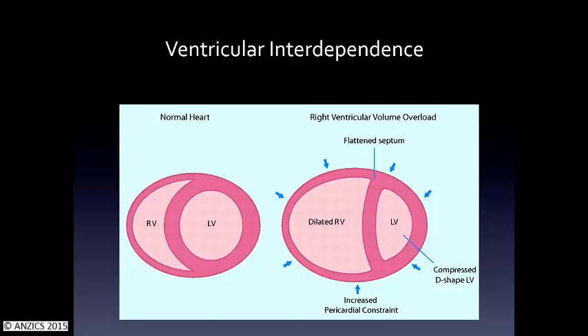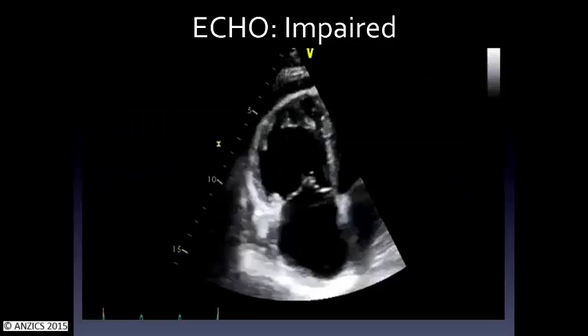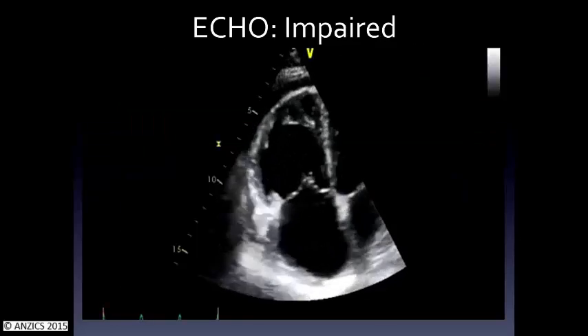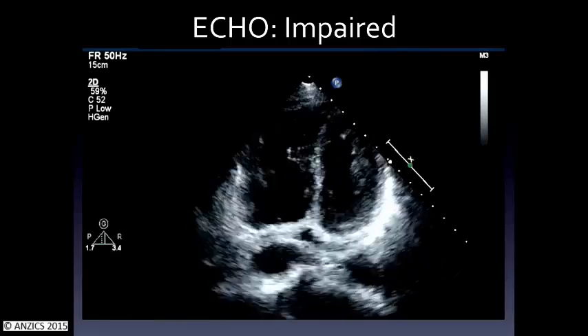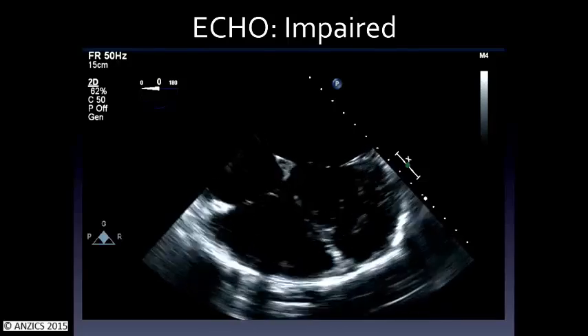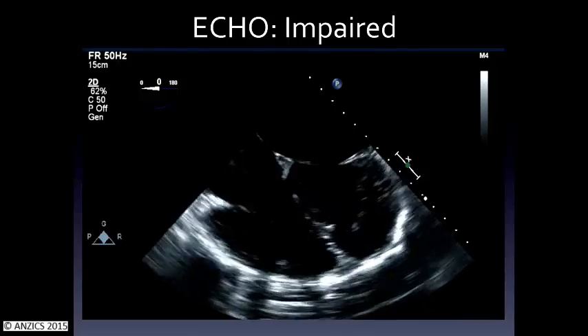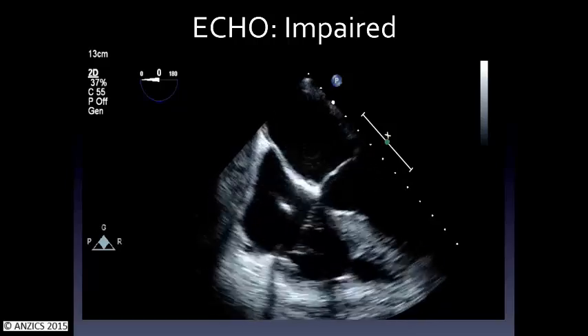Echo can come in quite usefully to have a look at the mechanical balance. This is a bad ventricle — it's dilated, the free wall is not doing much at all. Same with this one — this is a big PE. You still get some longitudinal contraction there, and this is a TOE showing a nice, dilated right ventricle that's not really doing much. This one's kind of really not doing much at all — it's kind of like a conduit.